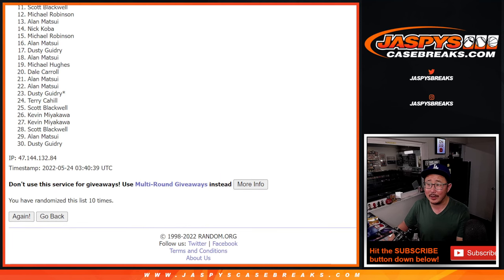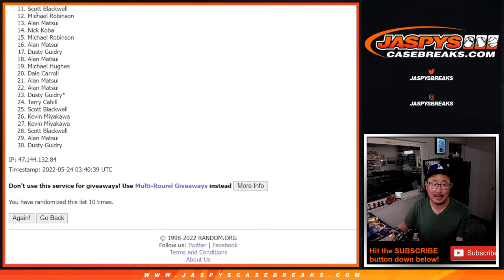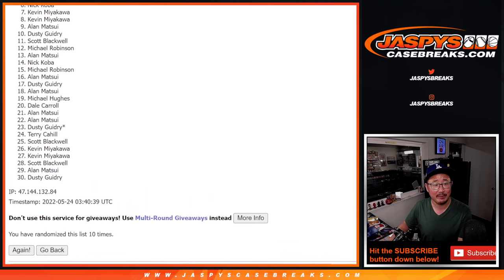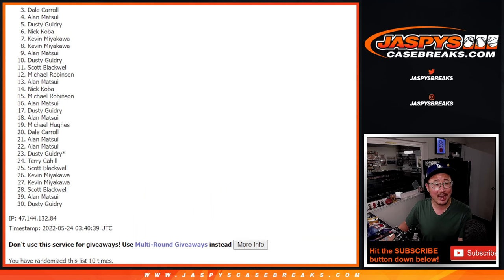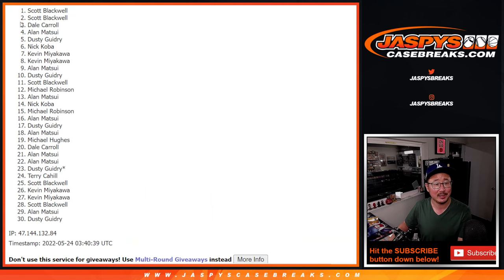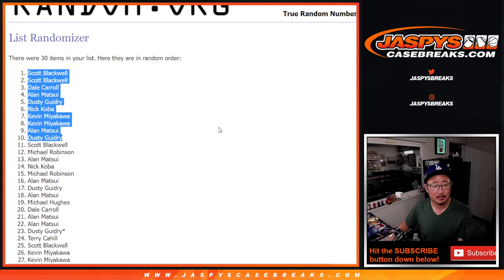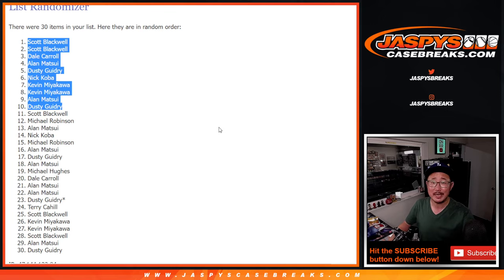From 11 on down, sad times. Very close, Scott, but no cigar. There is another pack that we've got to do, so if you want to give that a shot. Top ten — happy times. Happy times for Dusty, Allen, Kevin, Kevin, Nick, Dusty, Allen, Dale, Scott, and Scott. Scott, you did end up getting in. Top ten after ten. I'm Joe for Jaspi's Casebreaks.com — I'll see you next time for the next one. Bye-bye.